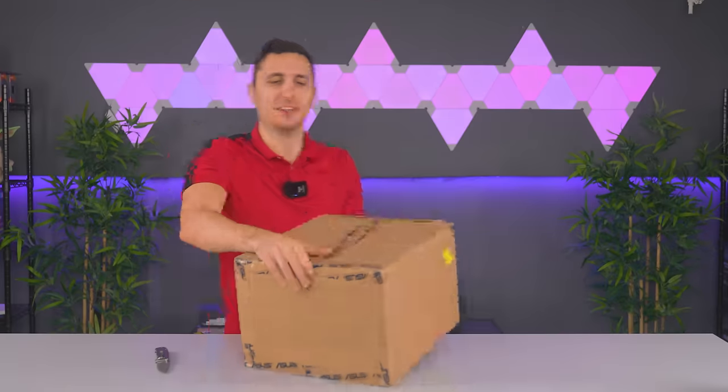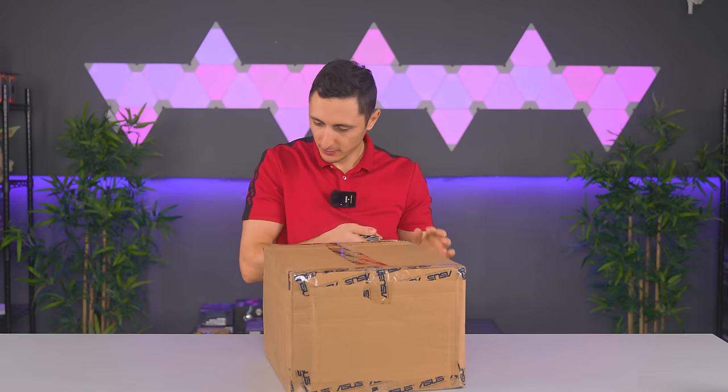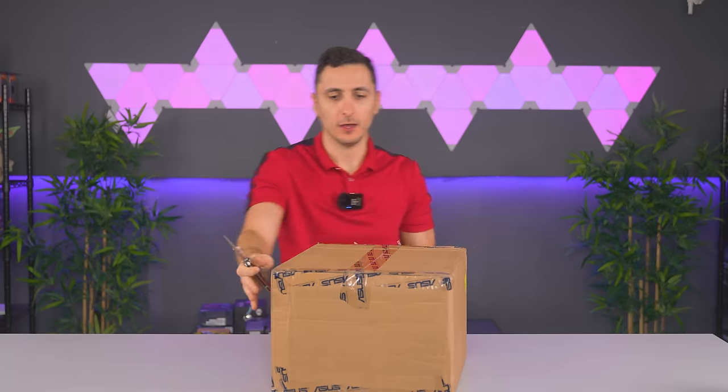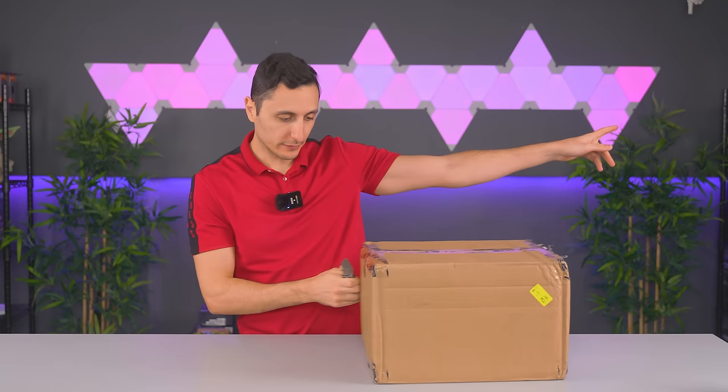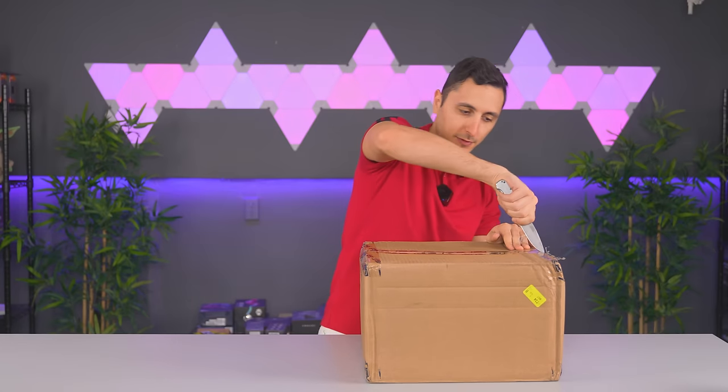That was fun - something I want to check out more when I get home. Also good news - the guy stopped cutting whatever he was cutting back there, so we are back to the unboxing video without distractions.